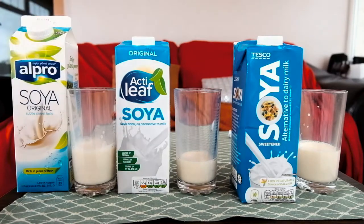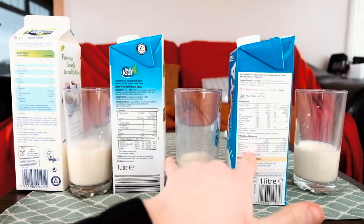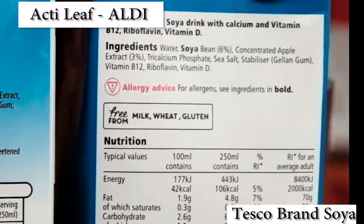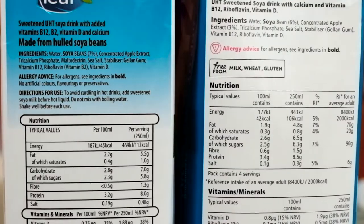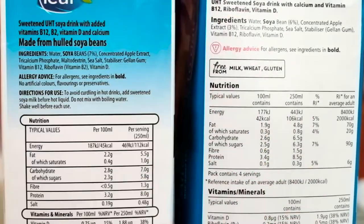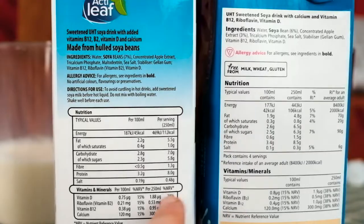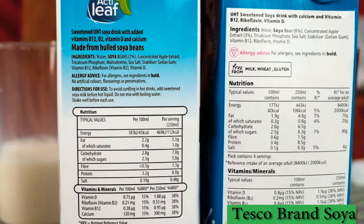It turns out that this one is from Aldi — sorry about that. Let's compare them on a macro level. They are both made from soybeans, which is great. However, this one is 7% soybeans while this one is 6% — that's a bit of a difference. The remainder of the ingredients are pretty standard throughout soy milks. One great thing about these cheaper ones is that they are both sweetened with apple extract, which is fabulous because I'm not a huge fan of refined sugar. The Aldi one has a bit more calories, a bit more fat, and a bit more carbs, but less protein. This one is far more pure and simpler in construction.